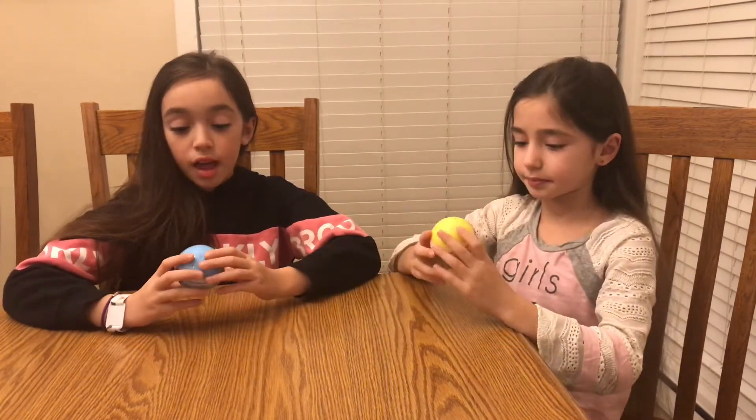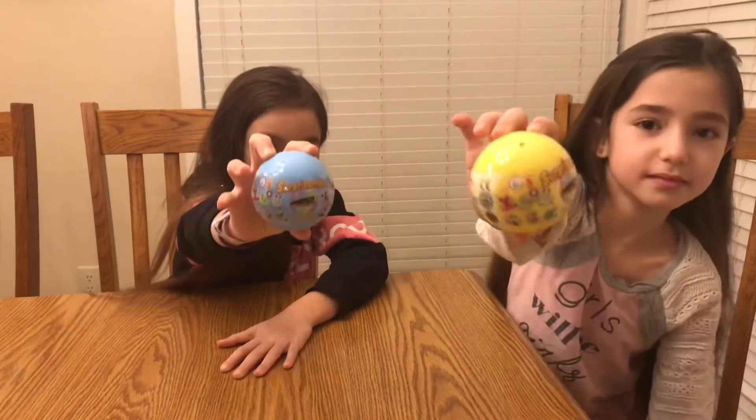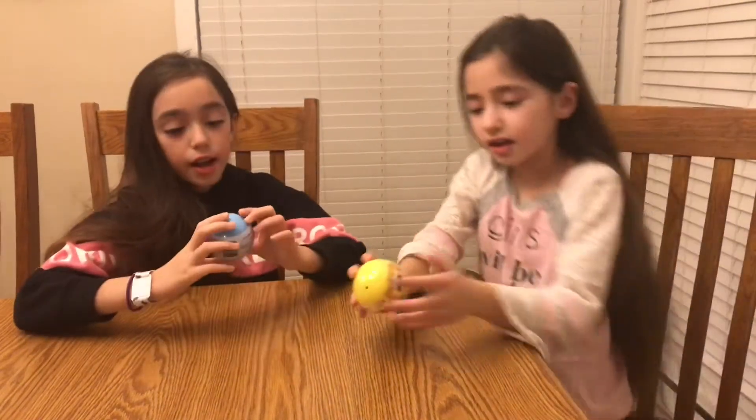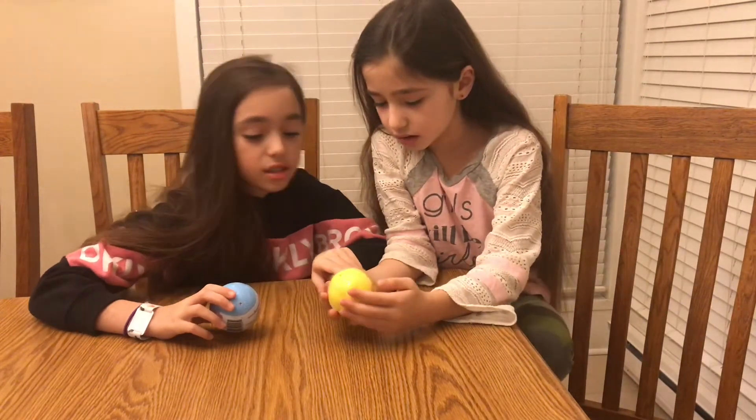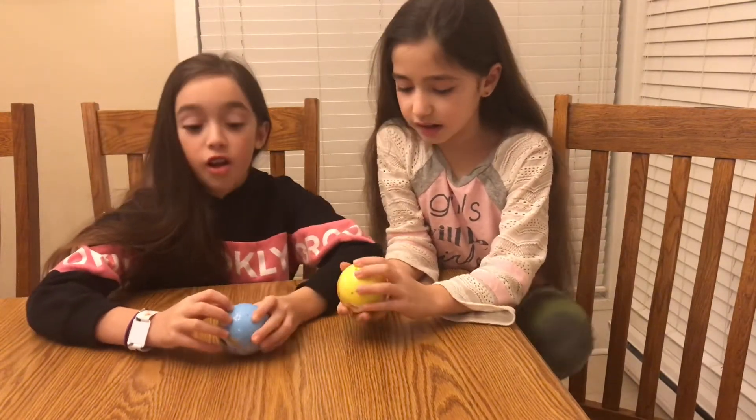So guys, we are going to be opening the Surprise Moles toy. I have Series 3 and I think Mia has Series 3 too, and we're going to start opening it.